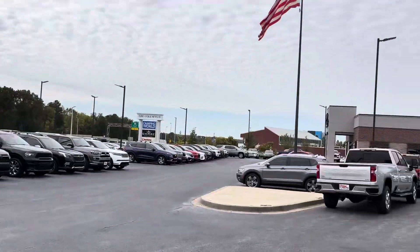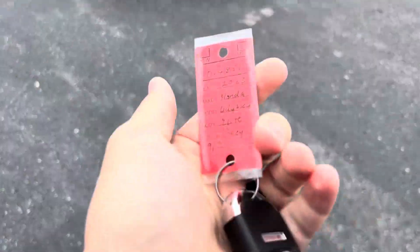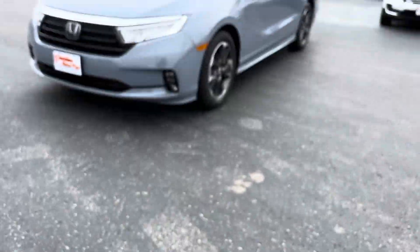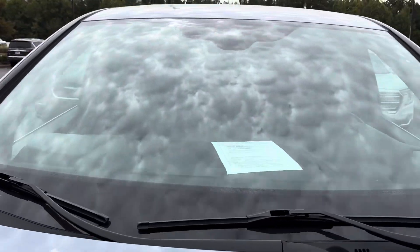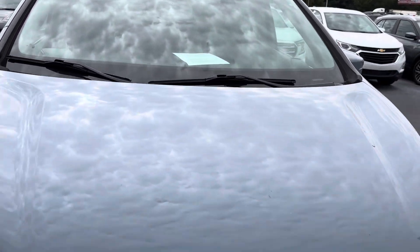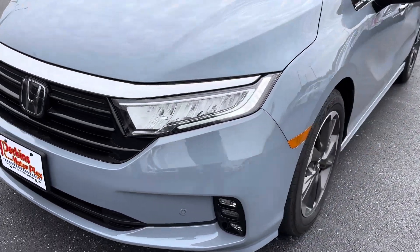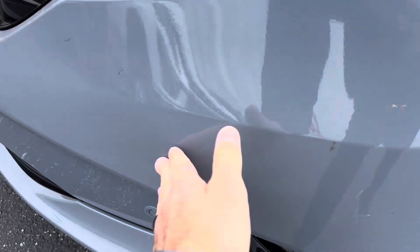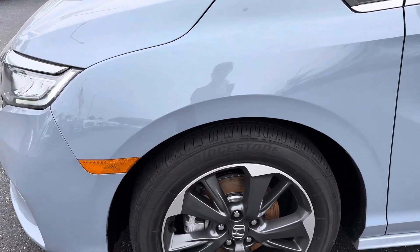Hey, good morning. It's Jacob here at Perkins Motorplex in Jackson, Tennessee, looking at this 2023 Honda Odyssey Elite. I wanted to take a walk-around video for you so you could see it up close and I can point out anything that I'd like to know if I was buying it from a distance. Just got some bug spots on the front. You can see the Bridgestone tires have plenty of tread left on them.